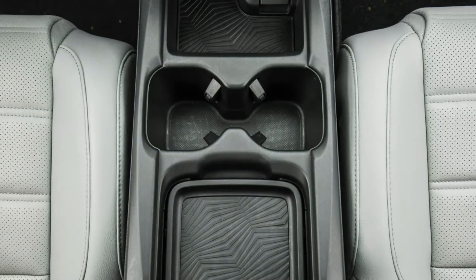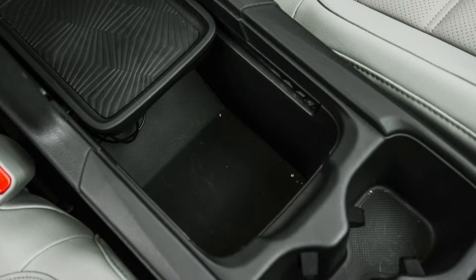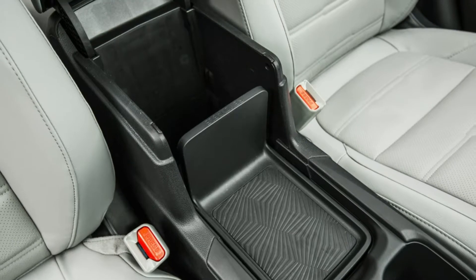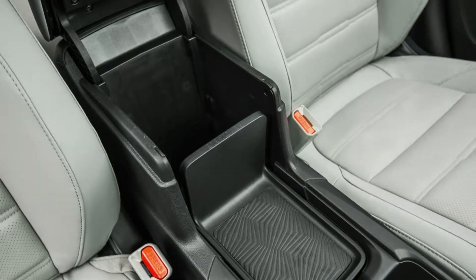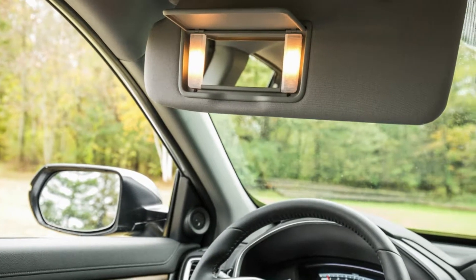The EX model is an excellent choice, as it offers upgraded tech and creature comforts. For $2,750 more than the base LX, it adds heated side mirrors, automatic high beams, remote start, smart entry and push-button start, a power sunroof, and more.